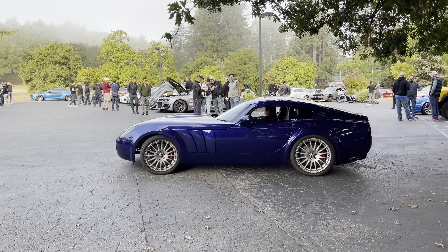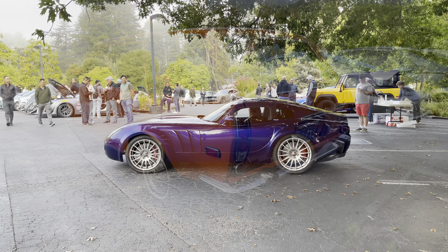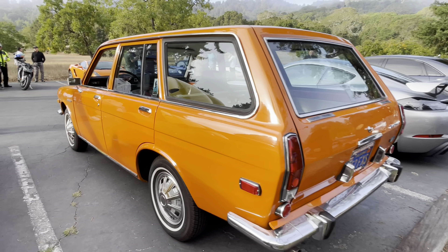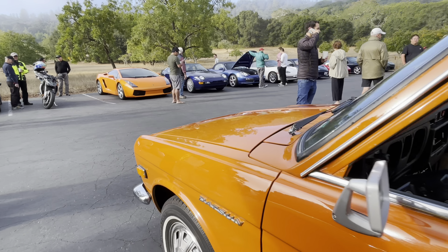Right-hand drive — yeah. Alright, might be time to head out.